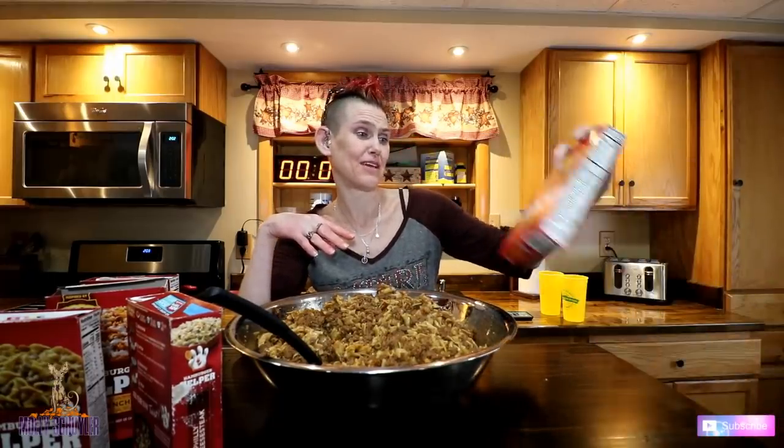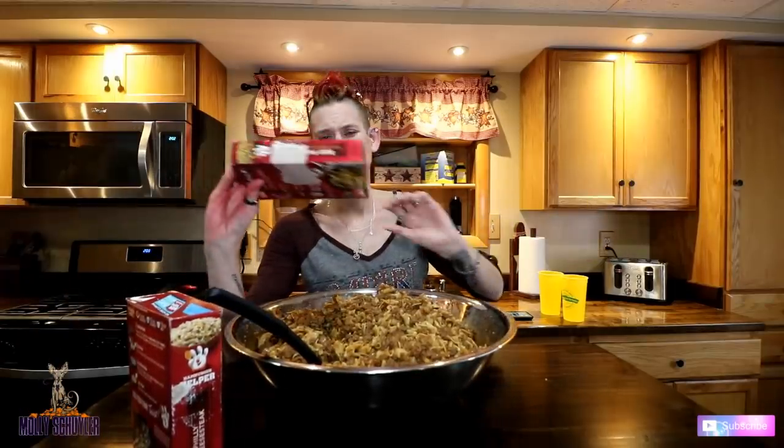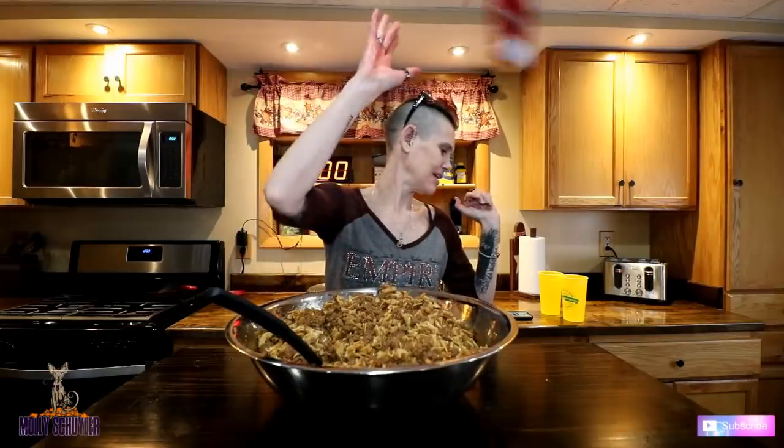So we've got bacon cheeseburger, pork cheese lasagna, deluxe cheeseburger macaroni, deluxe beef stroganoff, chili mac, Salisbury, cheesy enchilada, beef pasta, and Philly cheese steak. And there we go. Rock on.